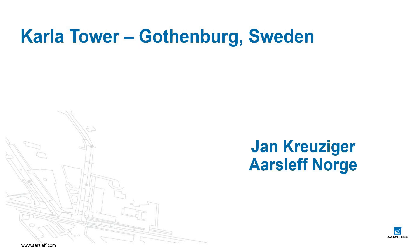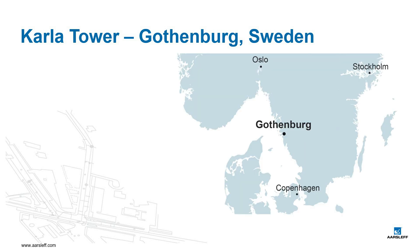Hi, I'm Jan from Åsliv and I've been responsible for the production of the foundation works on the Carlettsoul project in Gothenburg, Sweden.